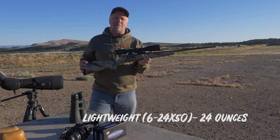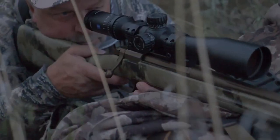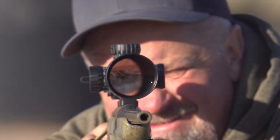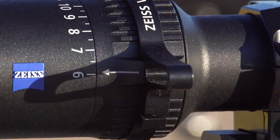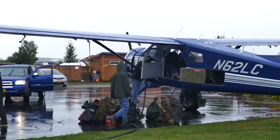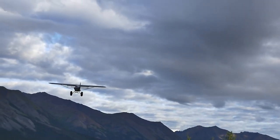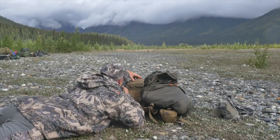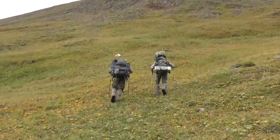Durable, lightweight, high quality glass, and repeatable performance makes this a great rifle scope. It has all the options you could ask for regardless of your application. It has a limited lifetime transferable warranty and a five-year no-fault policy, which provides good peace of mind. However, when you're hundreds of miles from civilization and about to fulfill your lifelong dream, you aren't thinking about a warranty — you just want your rifle scope to work and perform as expected.